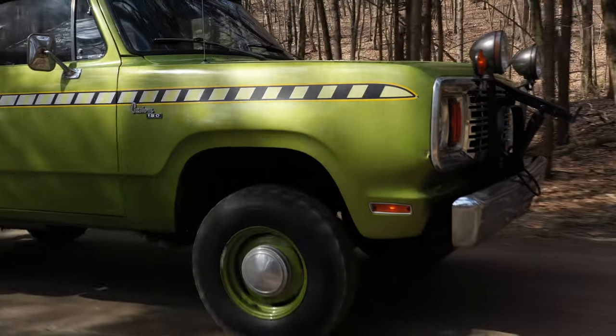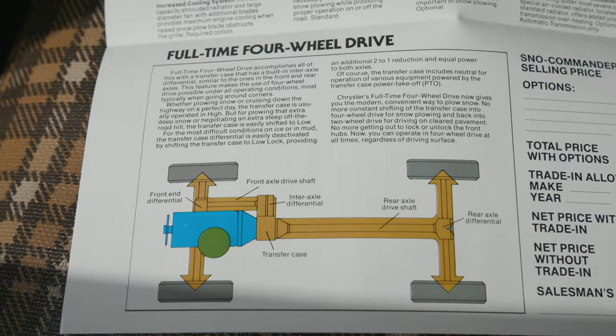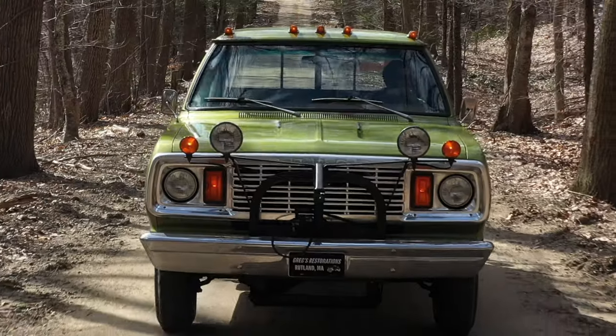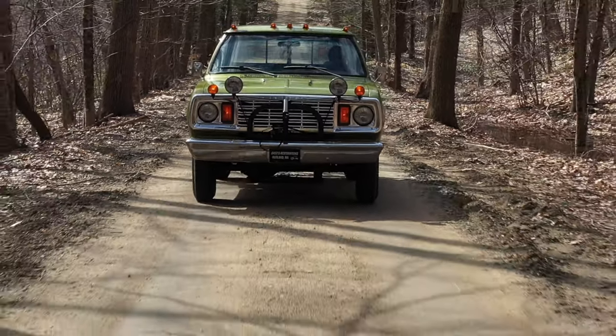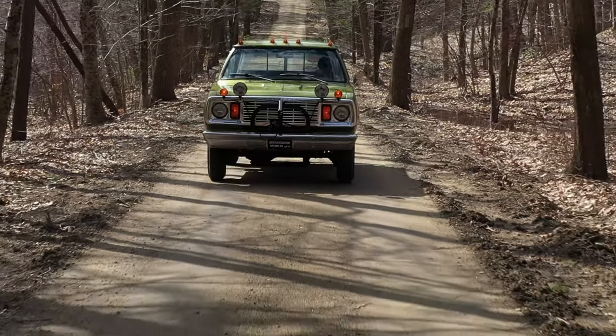It drives down the road pretty good. It's not going to win any speed records, but it's kind of cool — you pull into a muddy field and you don't have to put it in four-wheel drive because it's already in four-wheel drive. They also advertised that these trucks came factory with disc brakes for better stopping power. Back in the 70s, disc brakes were just catching on to cars.